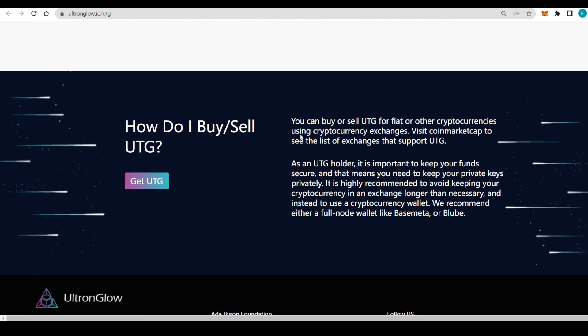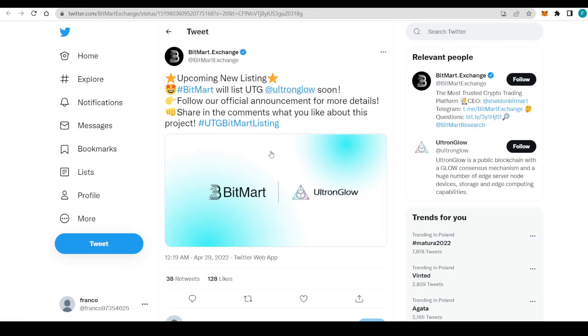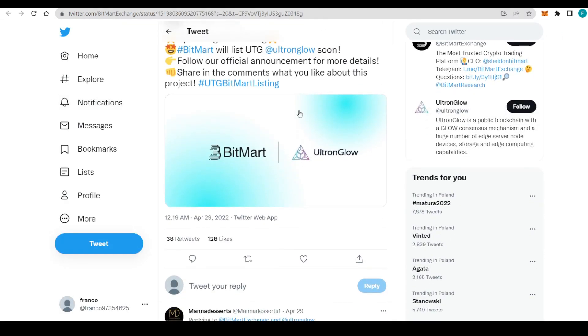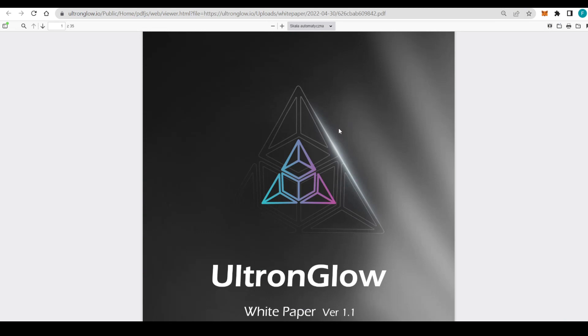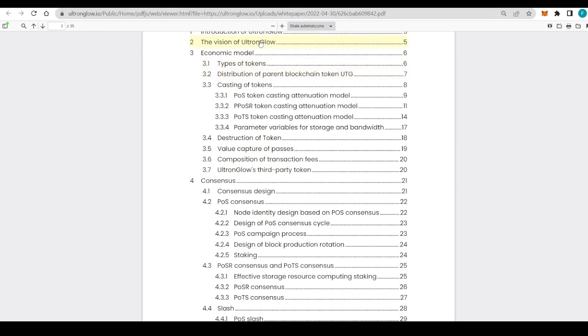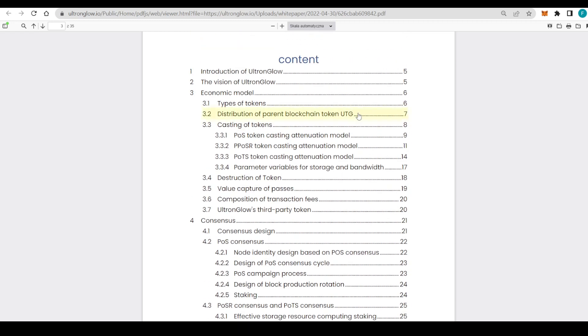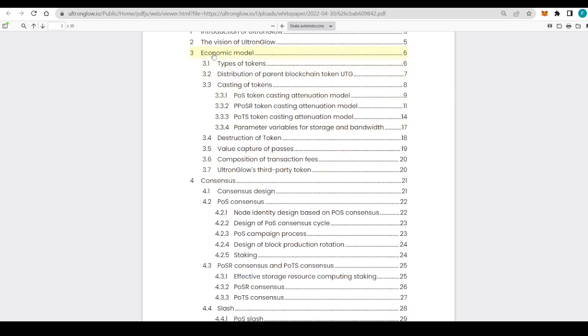To buy and sell UTG, you can use fiat or cryptocurrencies via cryptocurrency exchanges. Visit CoinMarketCap to see the list of exchanges supporting UTG — of course BitMart is there, allowing you to trade the USDT pair. Make sure to visit BitMart to get some UTG. I also strongly encourage you to check out the white paper so you can stay updated on everything happening with the project, which makes your investing less risky when you're more knowledgeable.